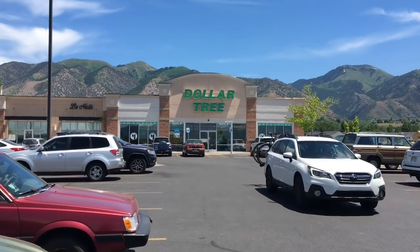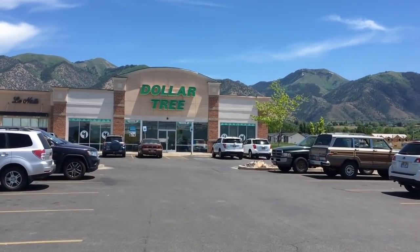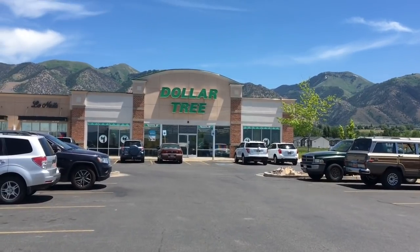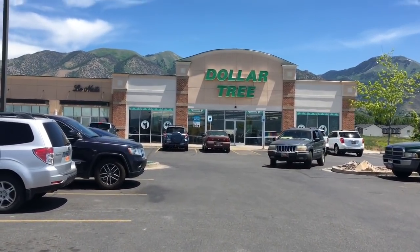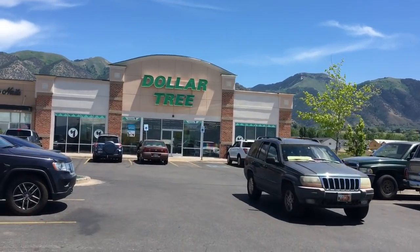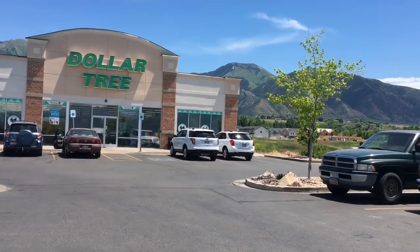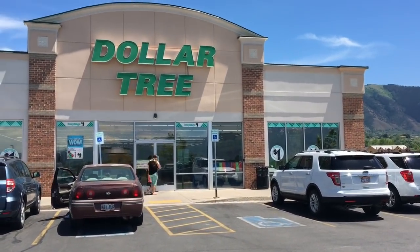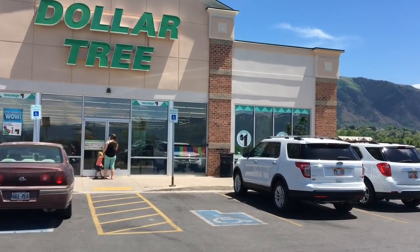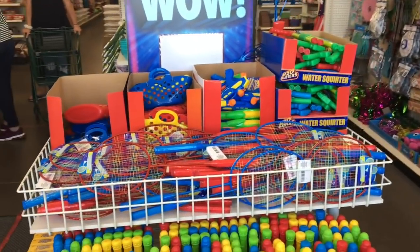Hey guys, it is Wednesday so we are gonna go see if we can find anything new. I was actually in here over the weekend and I didn't see a whole lot of new stuff, but maybe they have some new stuff. I might want to check out one other Dollar Tree but I'm not sure — we're just gonna go in and see if they have anything new.